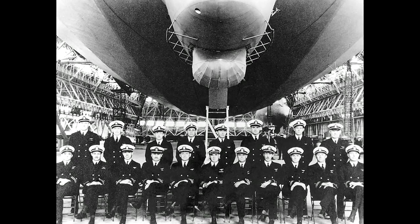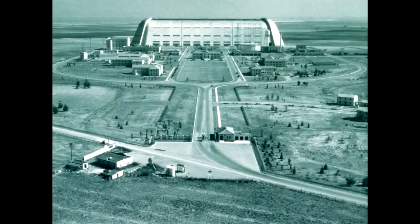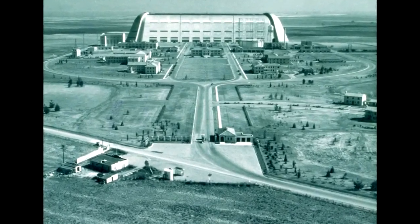In 1933, the Macon's home field became Naval Air Station Sunnyvale, later named Moffett Field.